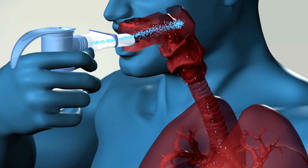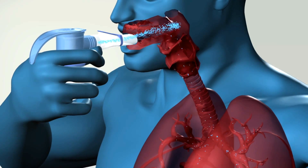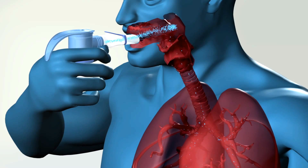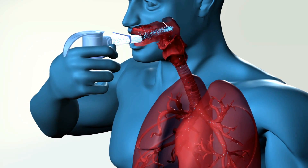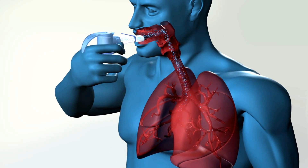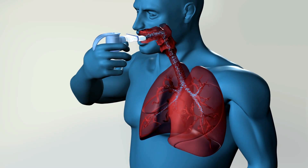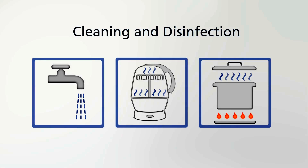If you breathe in through the mouthpiece too quickly, the PIF control creates a gentle respiratory resistance. At the same time, a short, quiet sound is emitted. This signals to you that you should breathe more slowly to increase the quantity of aerosol that reaches your lungs. In this way, the PIF control simply teaches the optimum breathing technique for the most reliable, effective inhalation therapy.